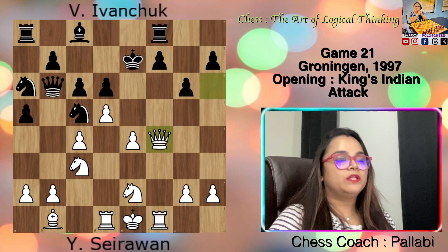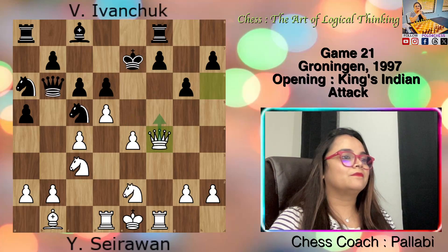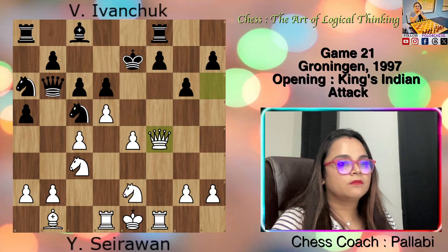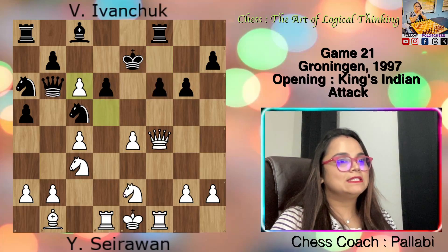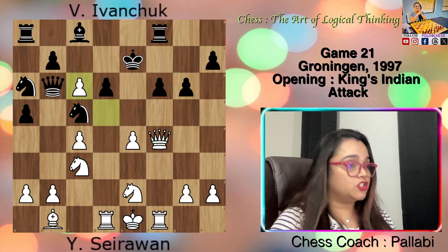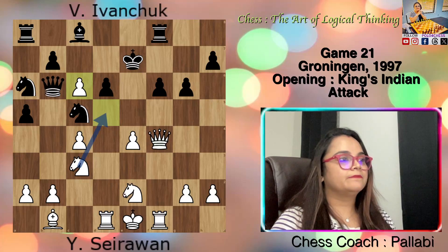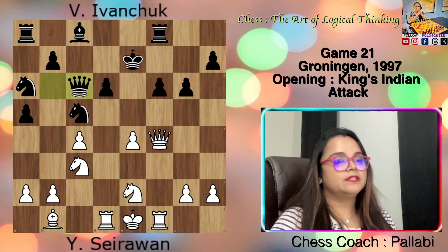White played Qxf4. The queen returns to the center to support the advance e5, and also threatens a check on f6 with the support of the rook. Black played f6, defending against the two threats. White played dxc6 — a collapse occurs along the d-file. Black now faces the double threat of Knight d5 check winning the queen on b6, and another threat of Qxd6 check. Black played Qxc6, having to defend d6. But now the White knight on c3 has a dream square on d5.